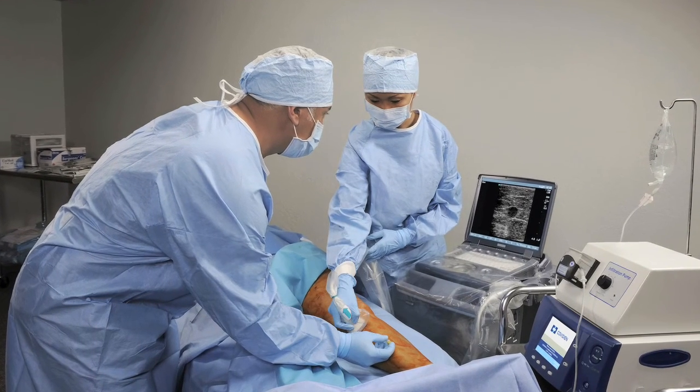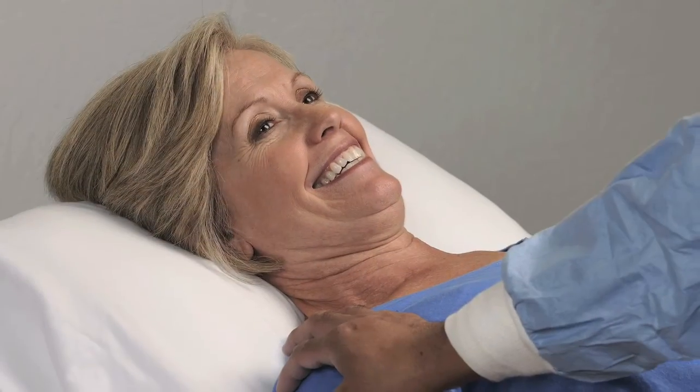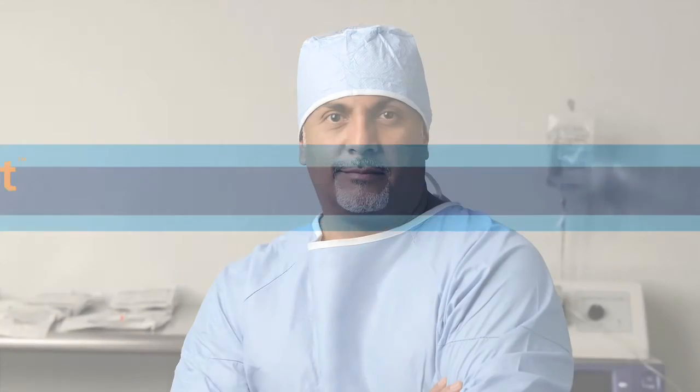The speed and precision of the Venefit procedure offers patients a rapid and mild recovery, while providing physicians with a controlled and repeatable treatment experience.